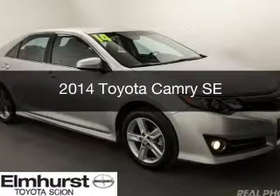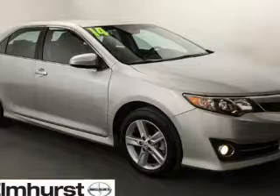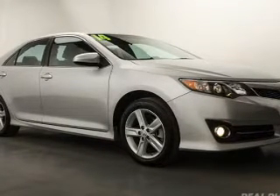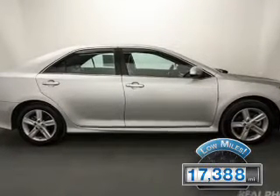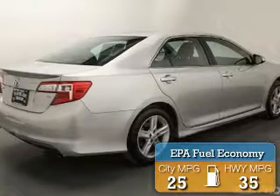This is a used 2014 Toyota Camry. It's powered by front-wheel drive, a 2.5-liter four-cylinder engine, and a six-speed automatic transmission. With fewer than 20,000 miles, this vehicle has a long road ahead. Great fuel efficiency saves you money by requiring fewer trips to the gas station.